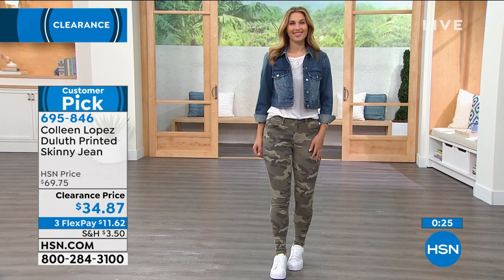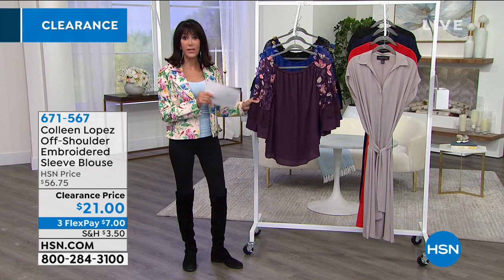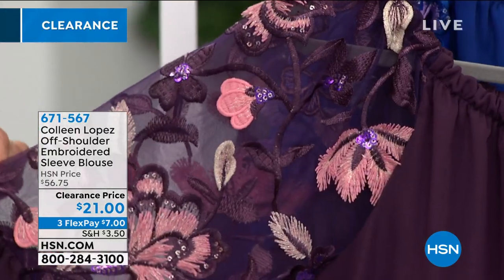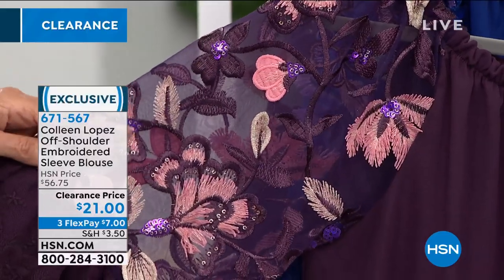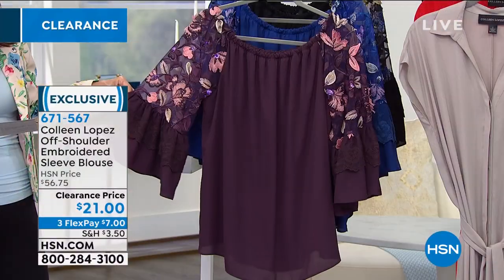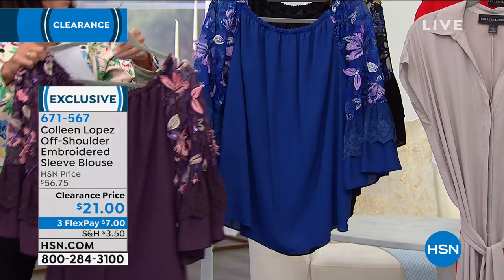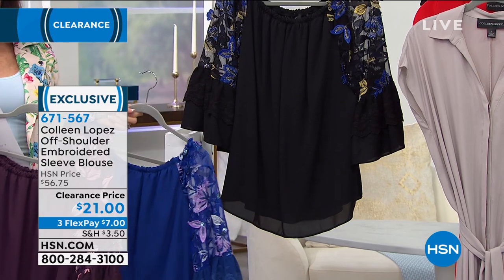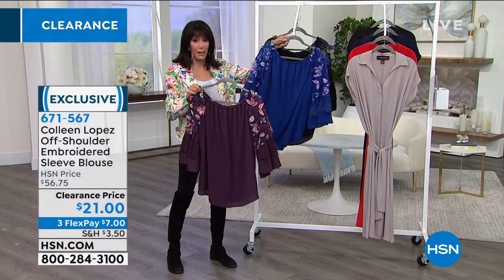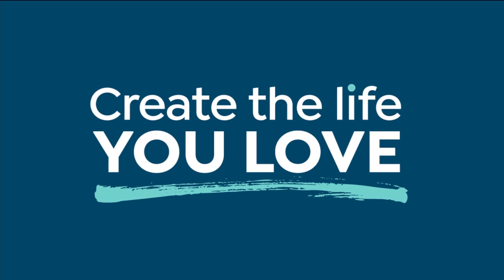We're not going to have a full presentation on this next item, but it's another one of our top items with Colleen at a fabulous price. Look at these sleeves — all done with chiffon, completely embroidered, with touches of sequins throughout. Sold for $56.75 — today it's $21. It's a non-stretch woven georgette, can be worn on the shoulder or off the shoulder. Available in deep purple, blue, and black — the black has embroidery done in blue and gold. Runs about 25 to 28 inches in the 3X.